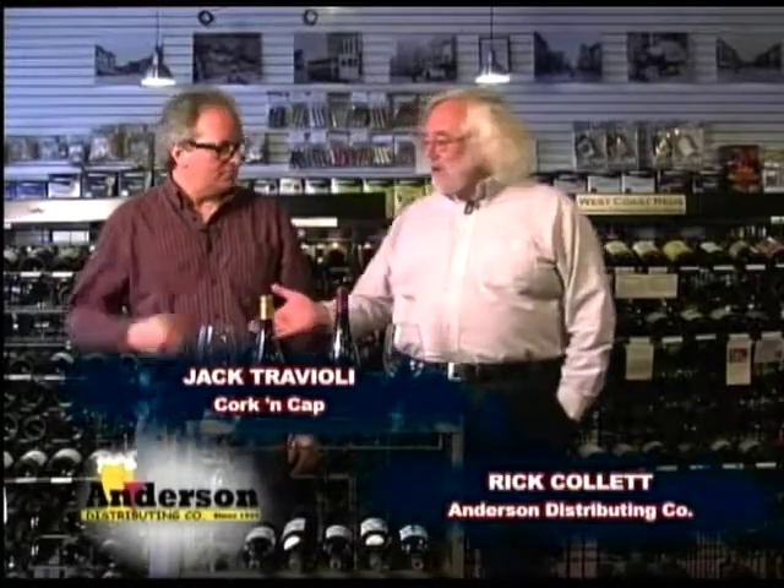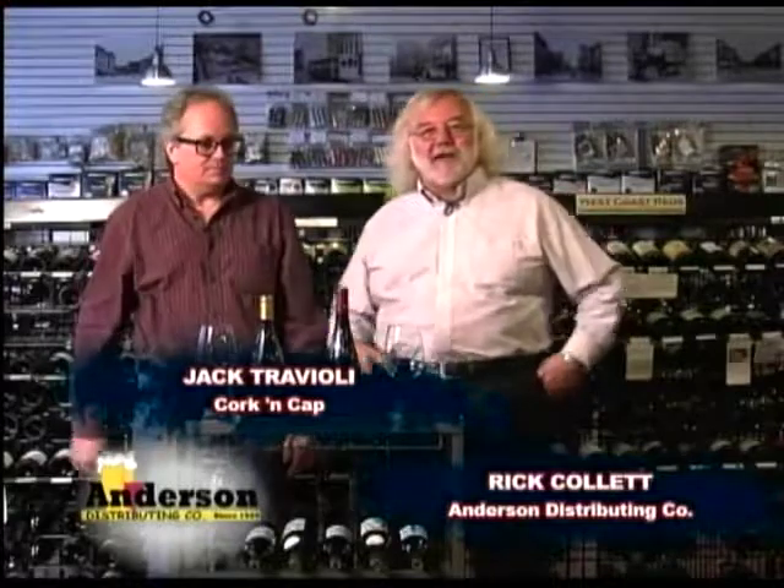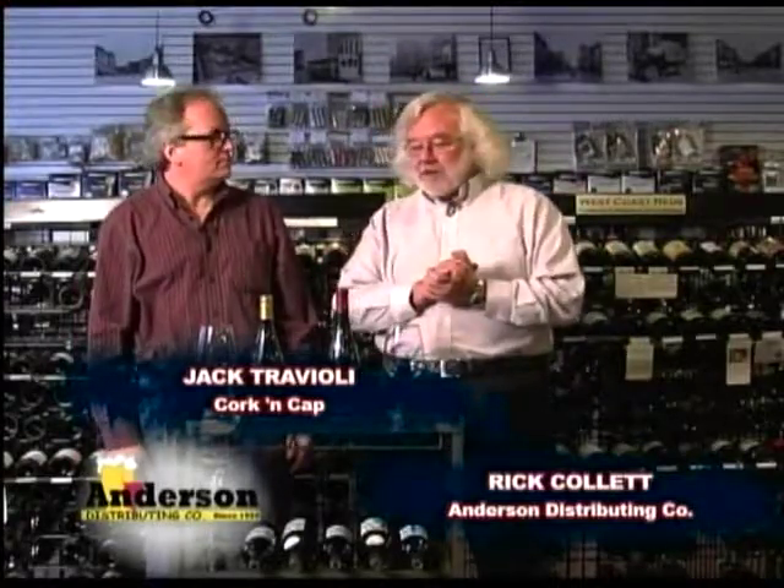Welcome everybody, another episode of Sipping and Tipping with the Andersons. I've got Jack along with us again, here at Cork & Cap, to help us along with some wines today.